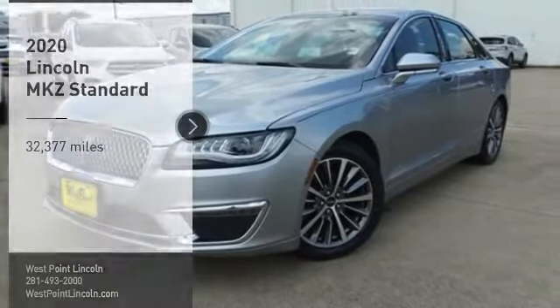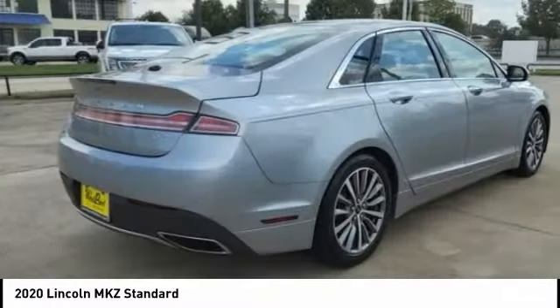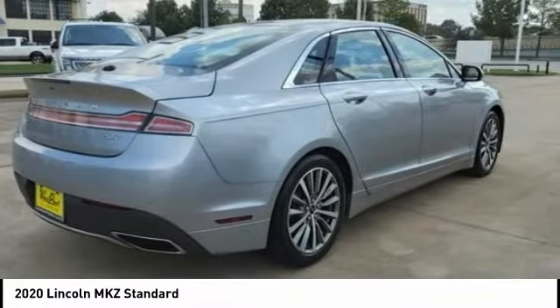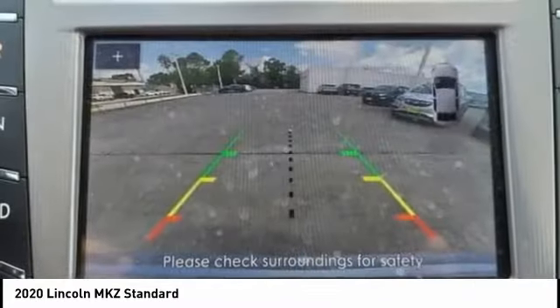Stop by and take a look at the 2020 Lincoln MKZ with sharp angles, sleek lines, and a sculpted body. The Lincoln MKZ has an impressive stance and a dynamic design.